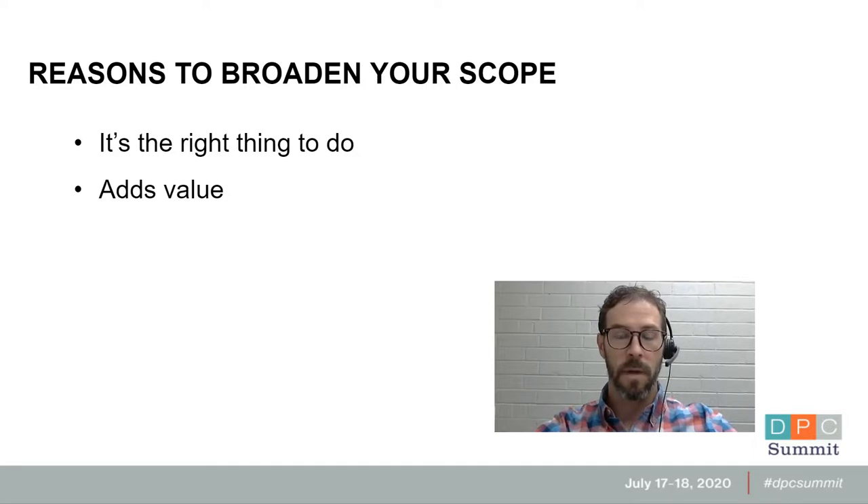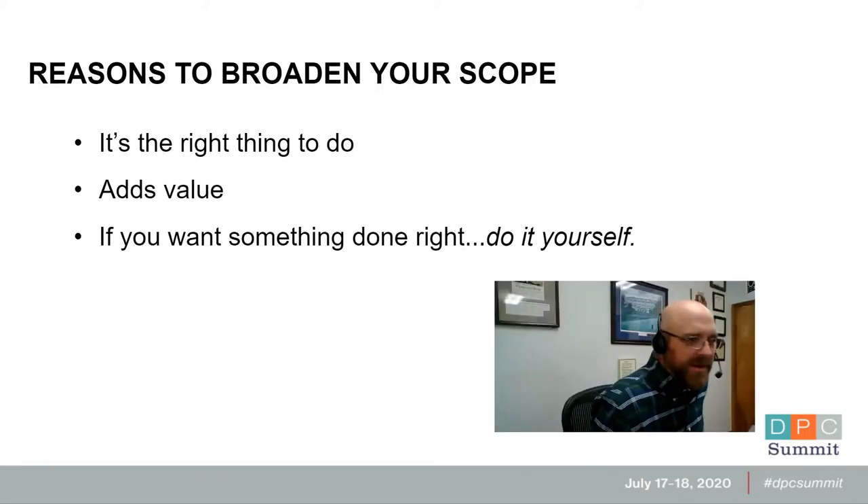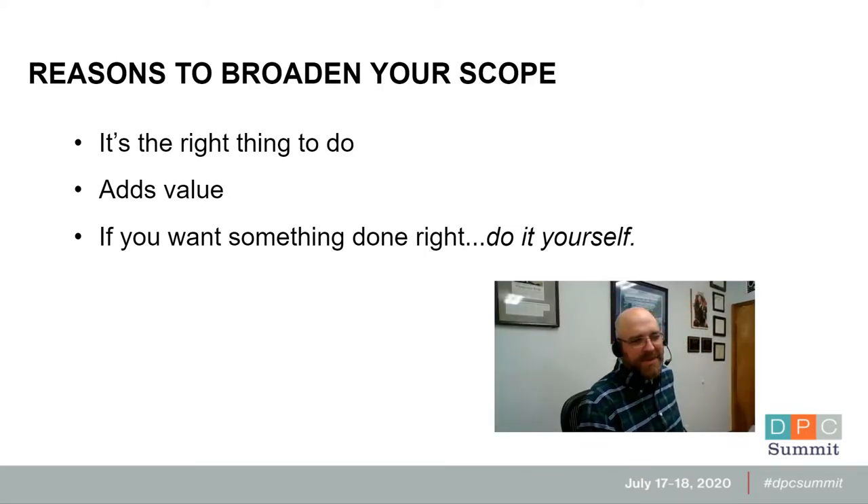As DPC doctors, we're always trying to find ways to add value to your membership. If you want something done right, you might as well just get it done yourself, because we've all seen ways that specialists or other healthcare providers do partway or incomplete jobs. We're the best ones to make sure we're incentivized to give our patients the very best care. In a minute, you're going to see some pictures Nick is going to present showing a really good example of this — a specialist letting somebody down. Before we get to that, let's talk about other reasons to broaden your scope.